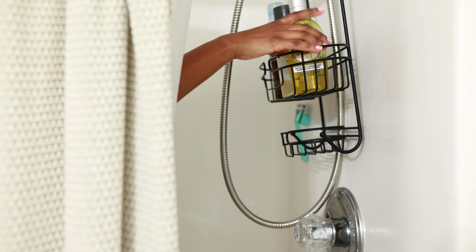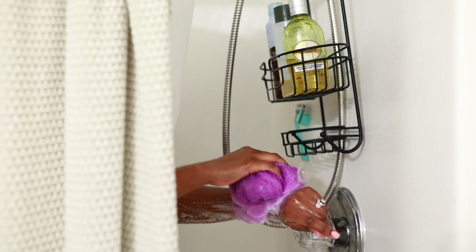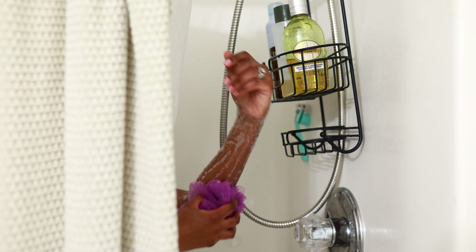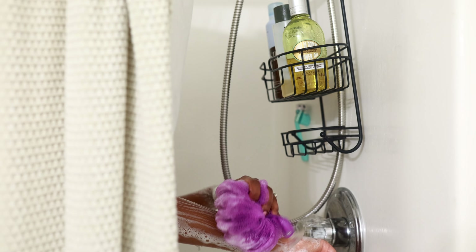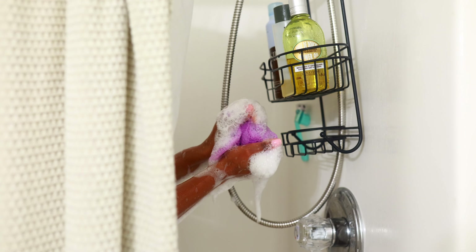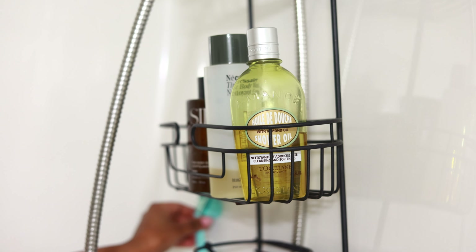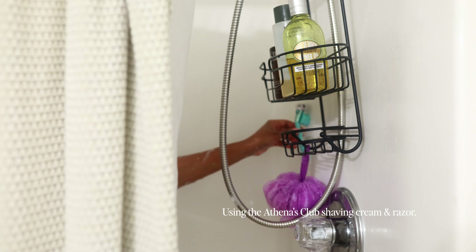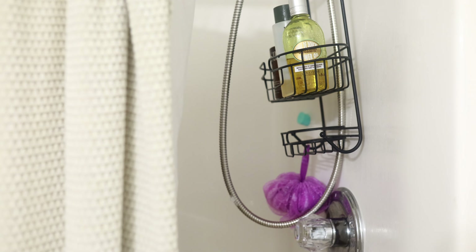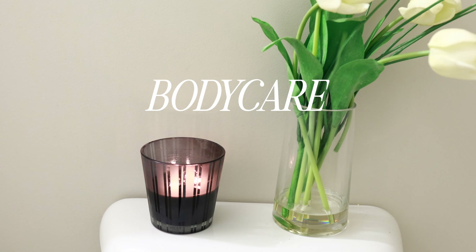Now that I'm done dry brushing, I'm going to hop in the shower. I'm going to do some extra exfoliation with this L'Occitane exfoliating scrub — this smells heavenly, it smells like a spa in a jar. I'm going to use this to scrub off any extra dead skin, and then I'm going to use L'Occitane's almond shower oil. I've been loving this — it leaves my skin super soft, it's like a body wash and an oil in one, and it is just so good.